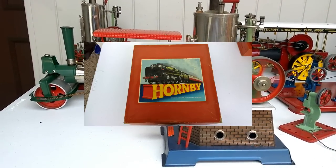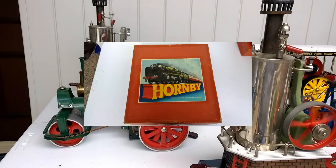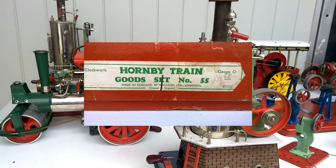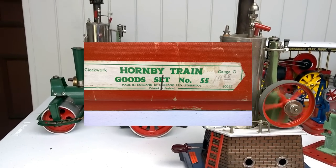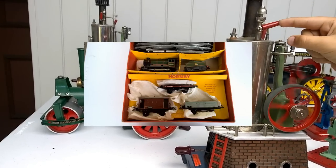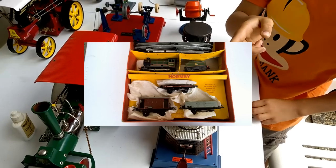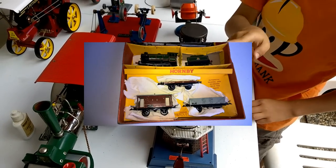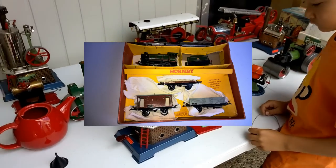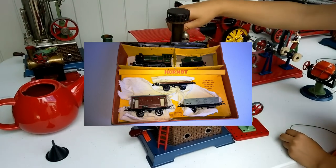The next piece I'm going to sell is another Hornby O-Gauge train set. This is a Freight Set — Set 55 — a late 50s, early 60s Hornby Goods Set. It comes complete with locomotive and three carriages, full set box with the key, the track, everything included. Absolutely fantastic condition — I've never seen a set this nice.